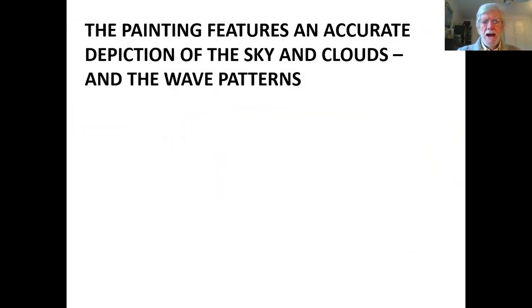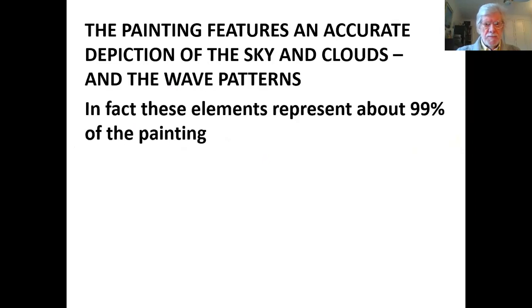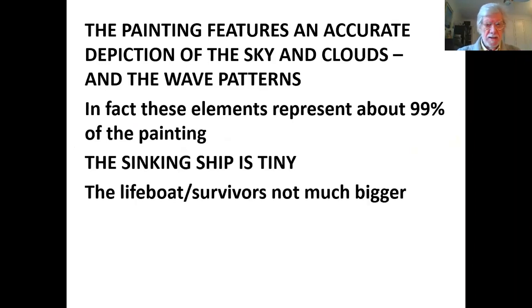You have an accurate depiction of the sky and clouds and also the wave patterns. These elements — the sky and the sea — represent about 99% of the painting. The sinking ship itself is tiny, literally a couple of brushstrokes, and the lifeboat and the survivors are not much bigger.